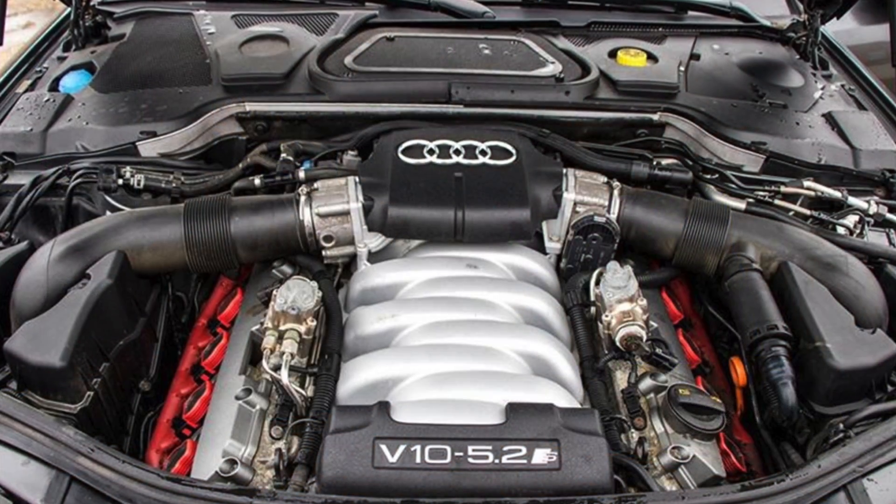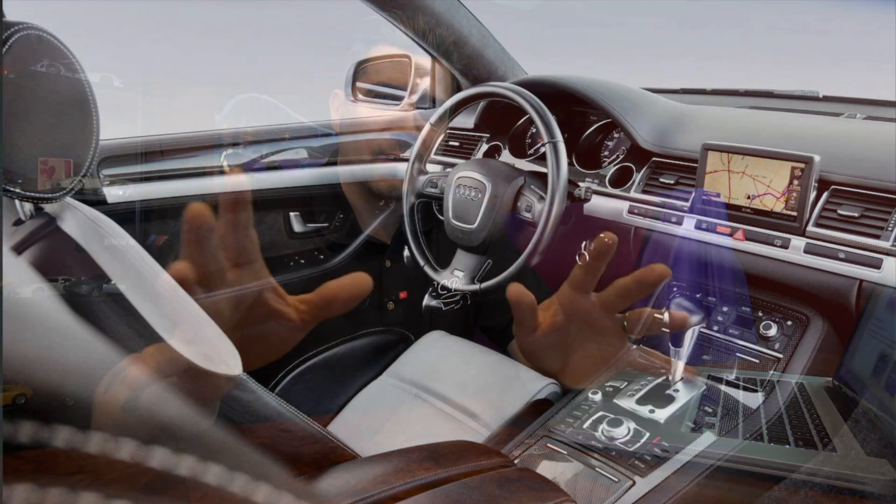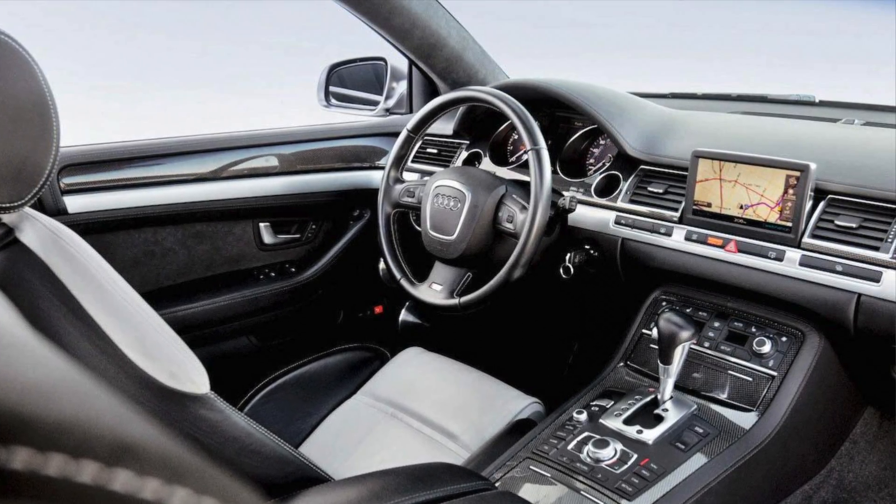My tenth choice is the second-generation Audi S8 from 2006 to 2010. This car had a V10 engine bored up to 5.2 liters derived from the Lamborghini Gallardo, producing 440 horsepower. It could outrun a Porsche 911 Carrera S of the same era, posting 0 to 60 in about 4.9 seconds and a 13.4-second quarter mile — all in the luxury and comfort that Audi is known for.